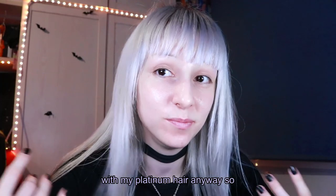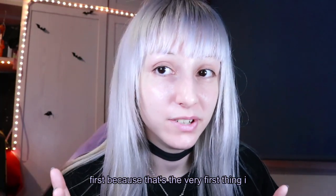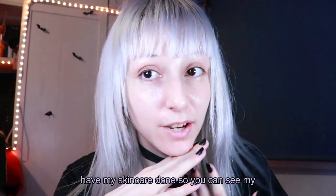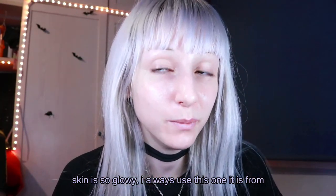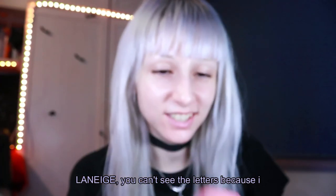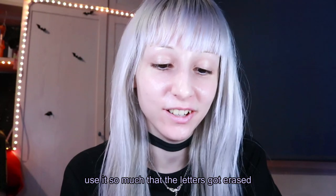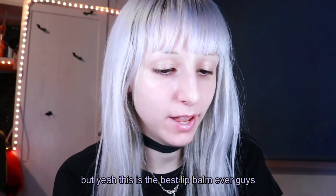I think it will look pretty good with my platinum hair anyway. Let me apply my lip balm first because that's the very first thing I always do before applying my makeup. I also have my skincare done so you can see my skin is so glowy. I always use this one — it's from Laneige. I use it so much that the letters got erased, but this is the best lip balm ever.